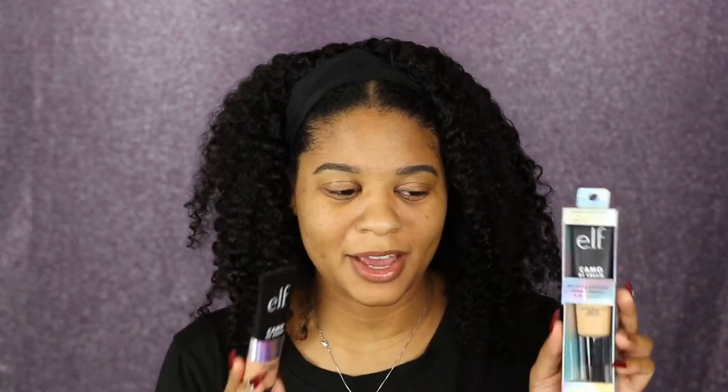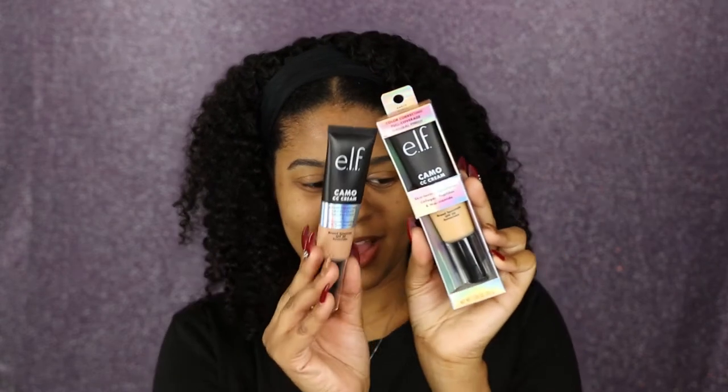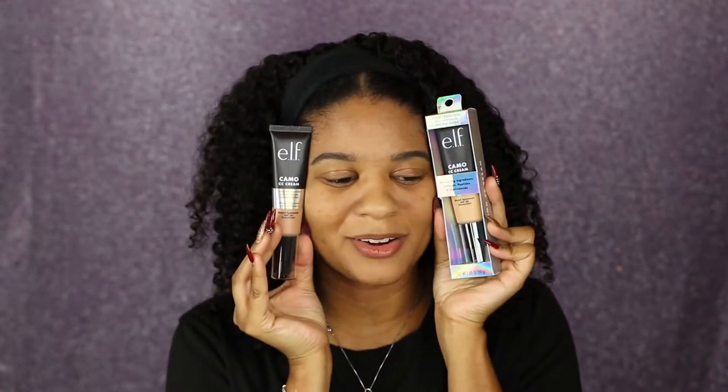I got this CC Cream from Ulta. I got two shades — 375 in medium and 330 warm. I really think the 375, the one that's a little bit darker, will suit me better. We're gonna see. I think the 330 warm is a little bit too light.